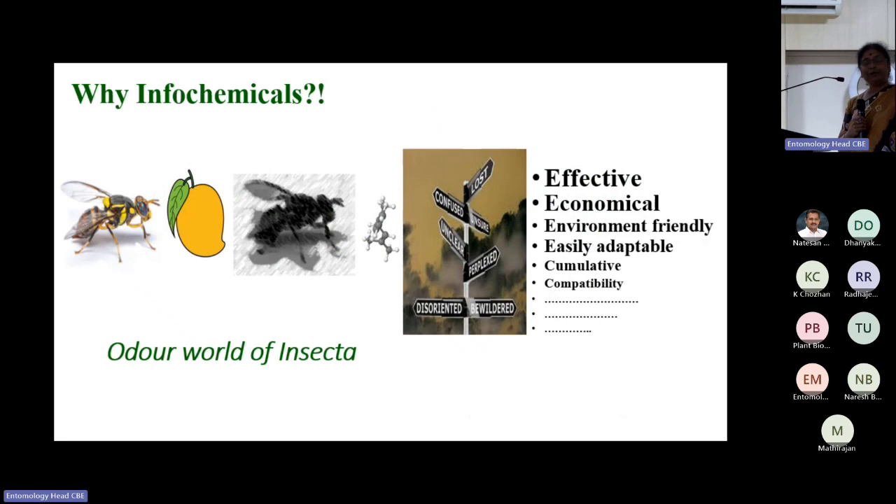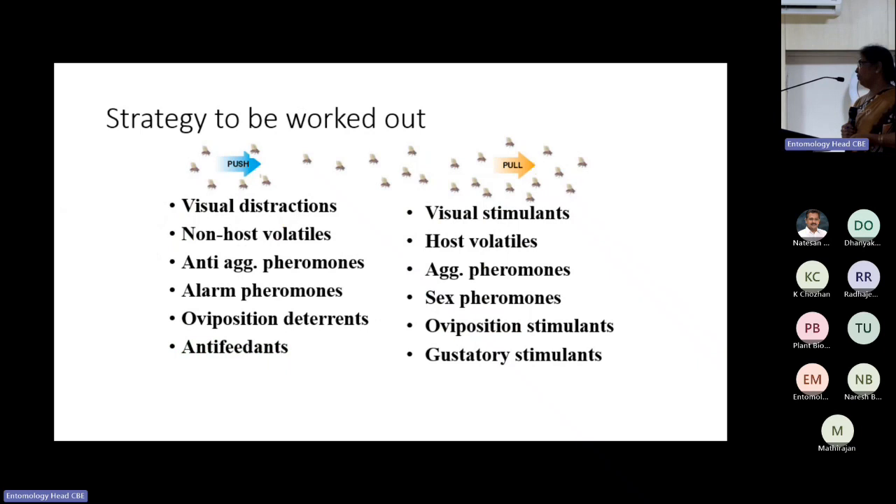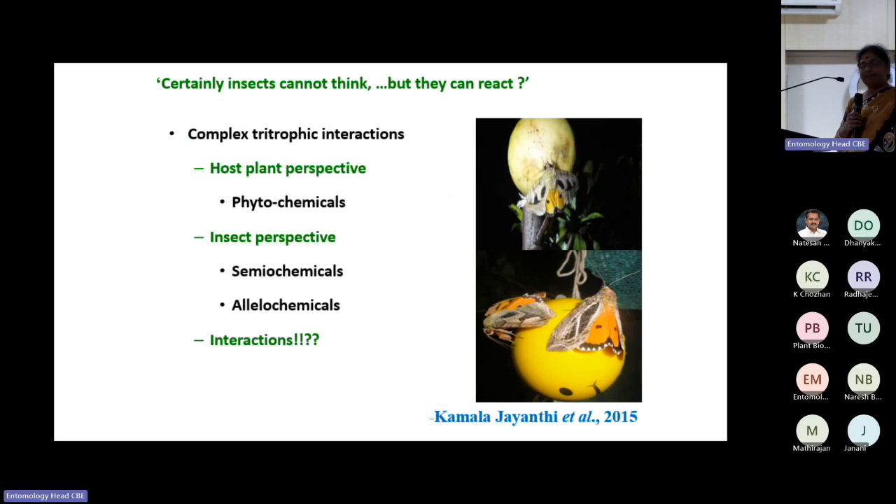Identifying semiochemicals or infochemicals is very important — they are effective, economical, and environment friendly, provided you can identify the critical cues. That is the power of semiochemicals, unlike insecticides. For a push-pull strategy against particular insects, at least you need to focus on host plant volatiles, pheromones, kairomones, synomones, and oviposition cues. We are working mainly in horticultural crops in this area.